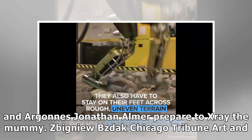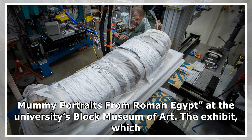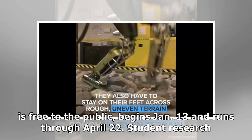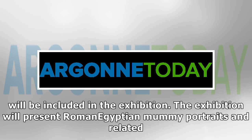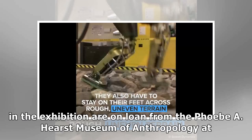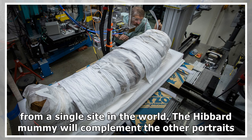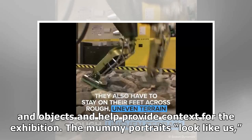The mummy will be included in an upcoming art exhibit, "Paint the Eyes Softer: Mummy Portraits from Roman Egypt," at the university's Block Museum of Art. The exhibit, which is free to the public, begins January 13 and runs through April 22. Student research will be included in the exhibition, which will present Roman Egyptian mummy portraits and related artifacts from the site of ancient Tebtunis in Egypt, near Hawara. Most of the objects in the exhibition are on loan from the Phoebe A. Hearst Museum of Anthropology at the University of California, Berkeley, which holds one of the largest collections of mummy portraits from a single site in the world. The Hibbard mummy will complement the other portraits and objects and help provide context for the exhibition.